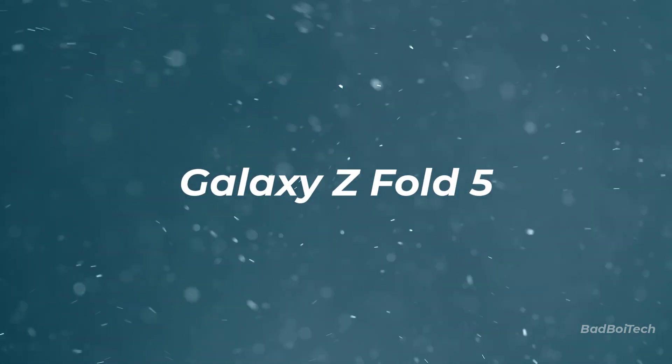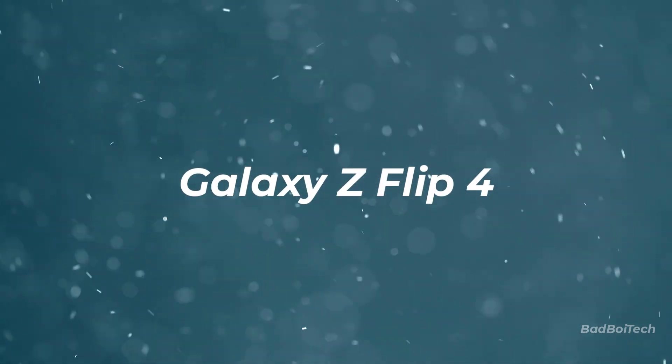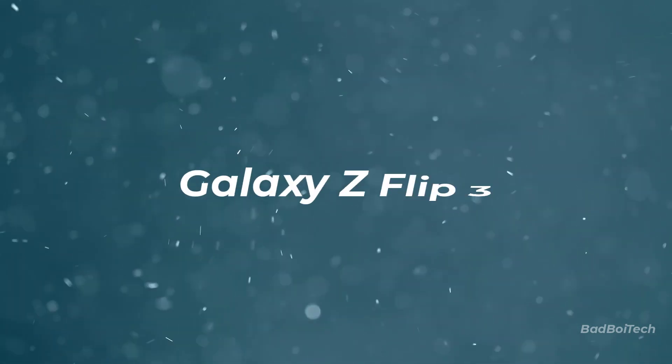Galaxy Z Fold 5, Z Flip 5, Z Flip 4, Z Flip 3.